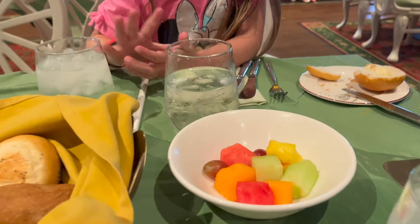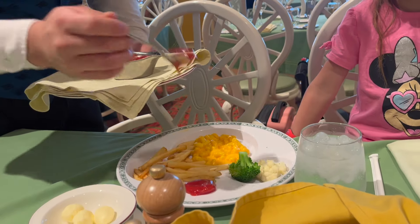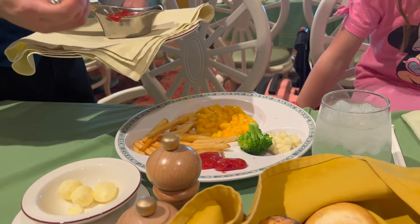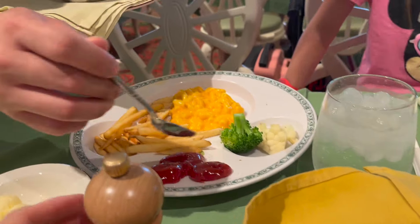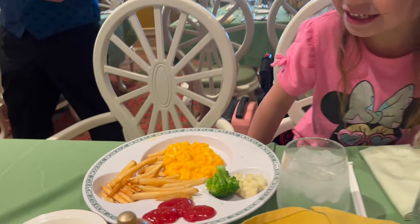We got a little fruit bowl to start — nice appetizer. The kids meal has French fries, mac and cheese, a little bit of veggies, and Mickey head ketchup on a Mickey head plate. And we've got Dussel here — Dussel is an old friend. He was in my last Disney Wonder cruise and he remembered me. He's still here, still making magic. I'm looking forward to the service here this time as well.